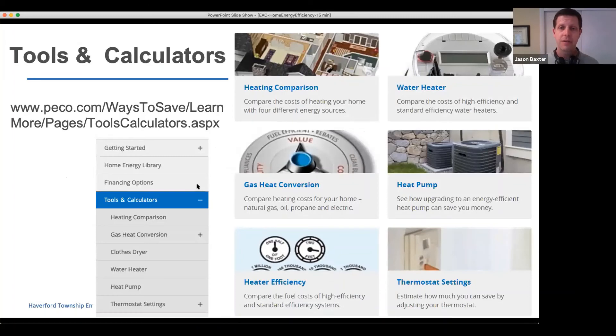PECO also has tools and calculators where you can compare, for example, how much money you'd save by choosing different thermostat settings. You just put in basic information about your house size and how you typically control the temperature, then see how much you'd save if your set point was two degrees different, along with other things related to water heaters, natural gas, and heat pumps.